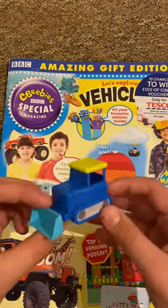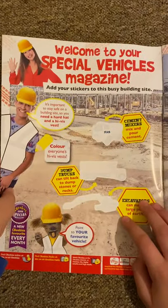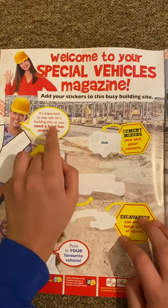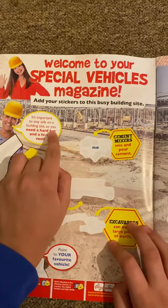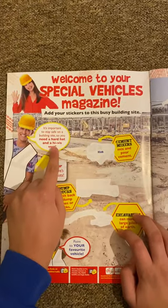So they're just staple bull mini toys. Now let's take a look inside the magazine. First up we got the welcome page for the special vehicles magazine. It says it's important to stay safe on a building site, so you need a hard hat and a high-vis vest.